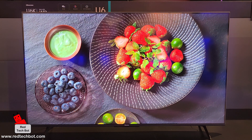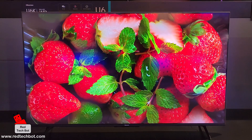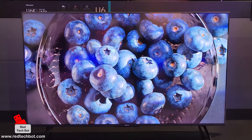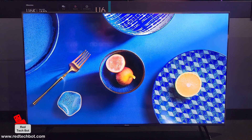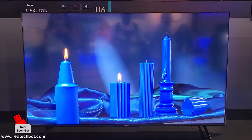The U6K supports VESA wall mounting, and as you can see here it also works great in a tabletop configuration with the small left and right legs. The legs are minimal and unobtrusive, giving the installation a very clean look.